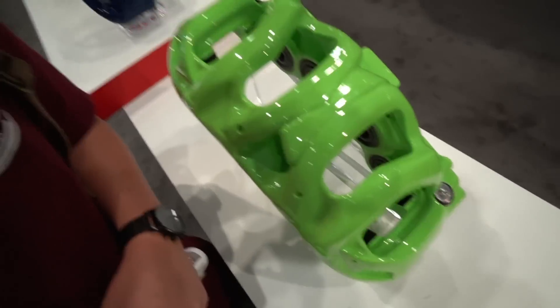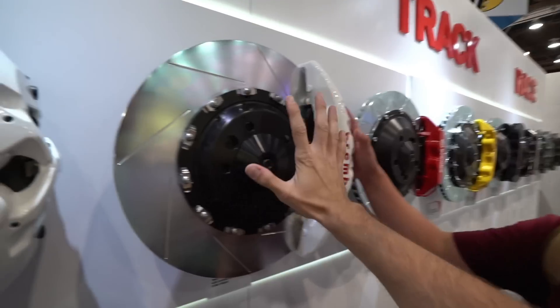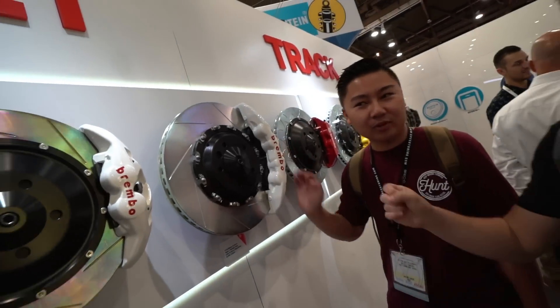Right over here we have calipers — eight pistons. Dude, how freaking big is that? Look at it! Looks like something from Halo just warped onto the car. Another great part about SEMA is the amount of show cars. Oh my god. Holy hell.